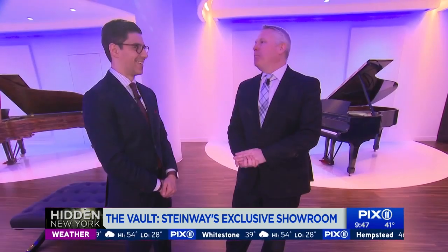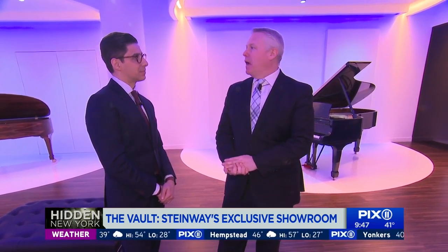Who's buying these? All wealthy people. Some of them are collectors of art-type pieces.